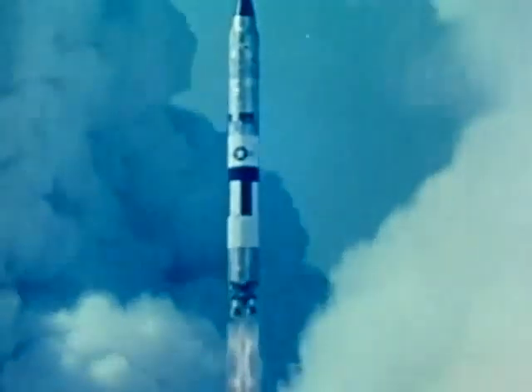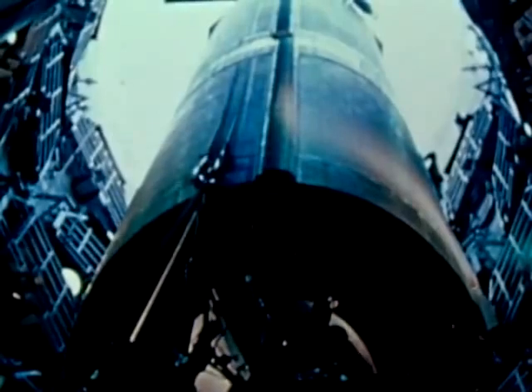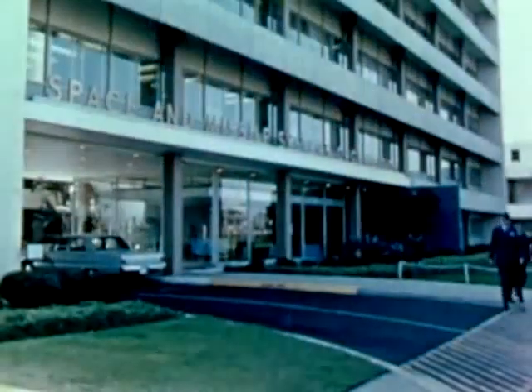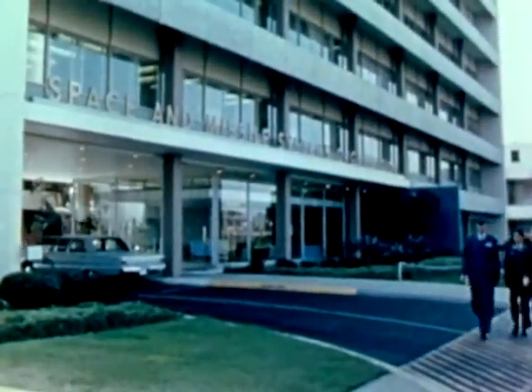Titan II was developed under the management of the Air Force Ballistic Systems Division, forerunner of the present Space and Missile Systems Organization, and by the teamwork of several contractors. Space Technology Laboratories provided technical direction.